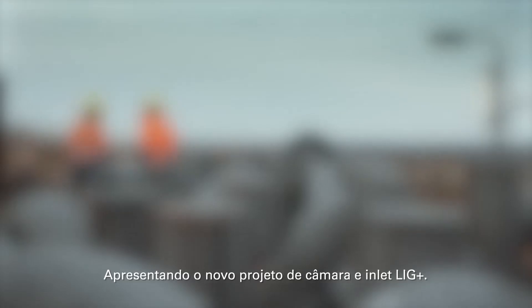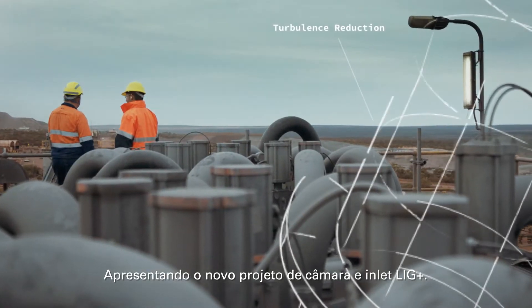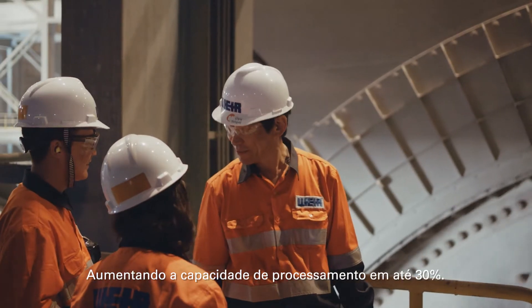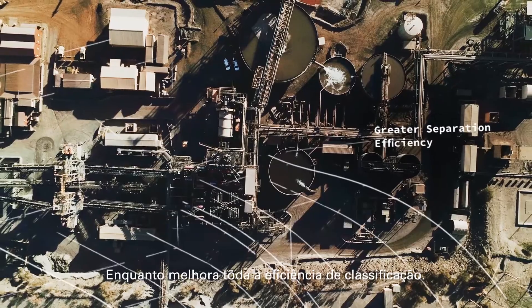Introducing the all-new Cavex II, featuring the new Lig Plus Inlet and Chamber design, delivering up to 30% additional capacity while improving the overall separation efficiency.